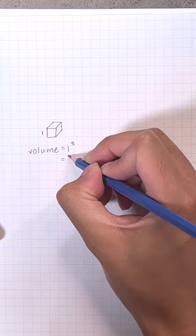What about three dimensions? A cube with side length one would triple to a cube of three by three by three, which has 27 times the volume.